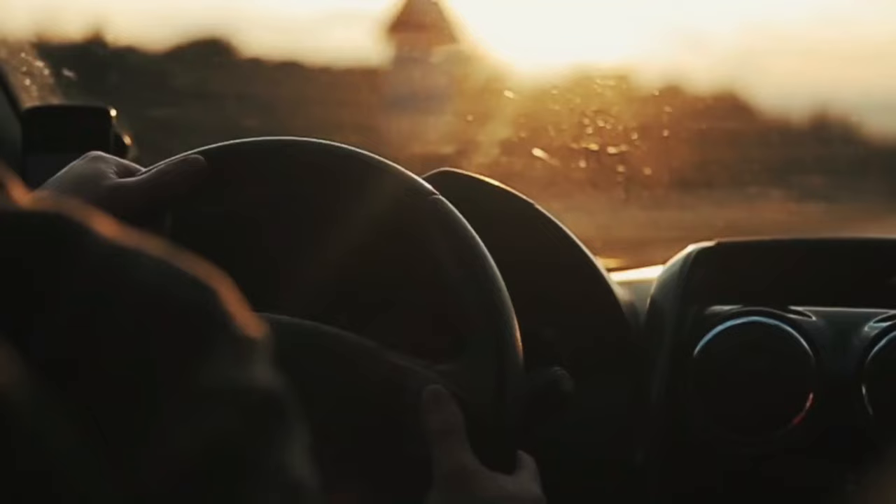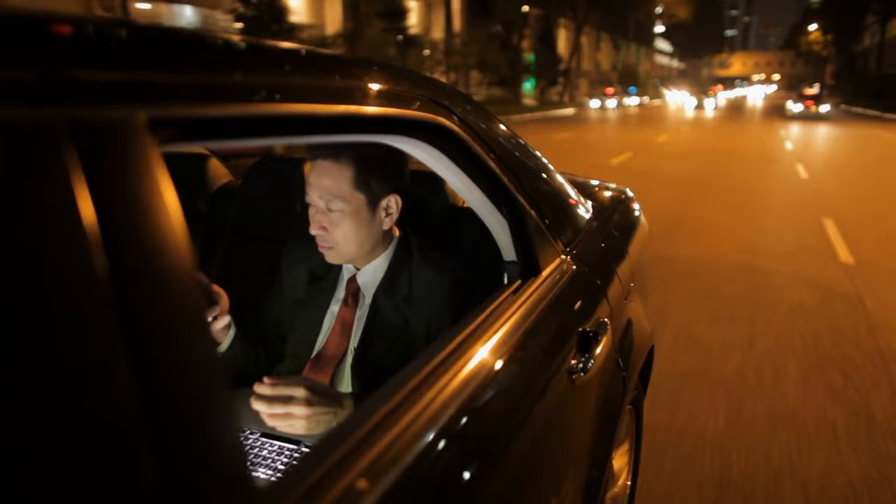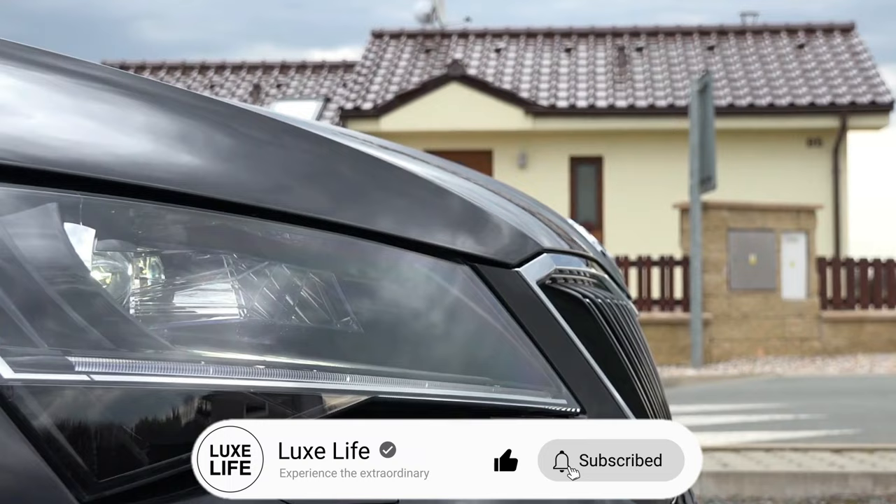Well, everyone, those were the most outrageous, decked-out luxury limousines on the planet. Did any catch your eye? Let me know which one you want your personal chauffeur driving you around in, in the comments. And as always, hit that subscribe button and the notification bell to join me again on the next episode of LuxLife. Thanks for riding along.